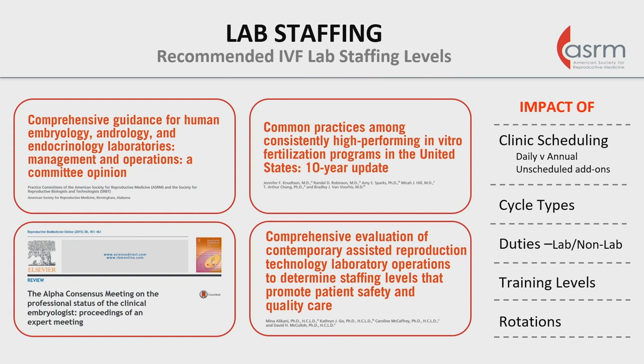500 cycles is not always 500 cycles — if those are being grouped in a few batches during the year versus spread out evenly throughout the year, that makes a difference. Unscheduled add-ons have a big impact, and can vary from clinic to clinic. PGTA cycles may be more time-consuming than others. How duties are split up, the number of adjunct staff, and the training levels of those staff matter. One FTE is not equal across all personnel — some people are more trained and more productive than others.